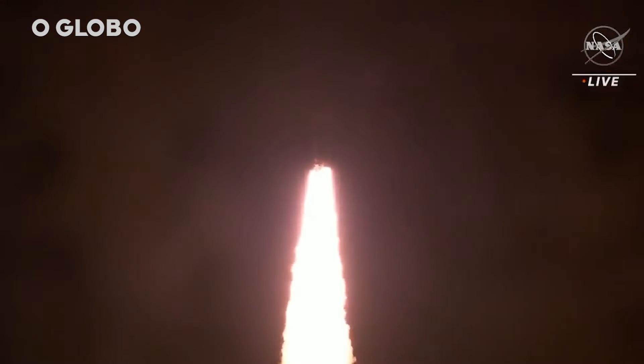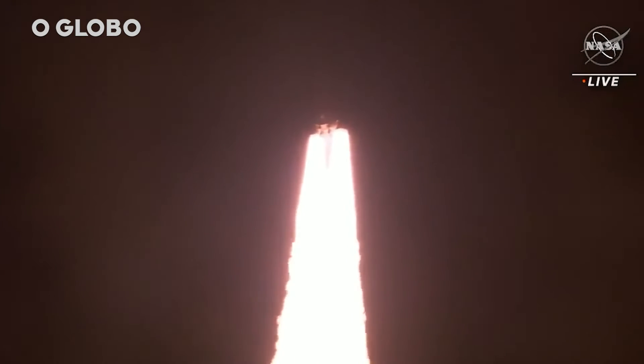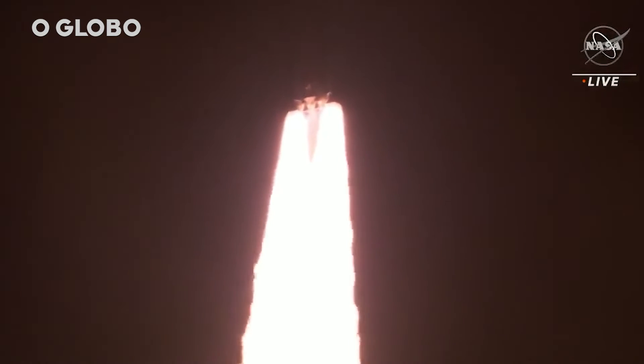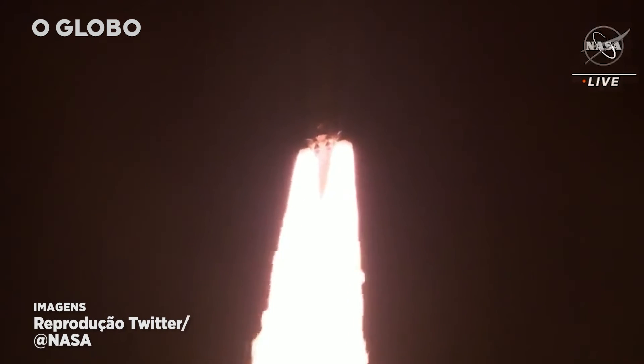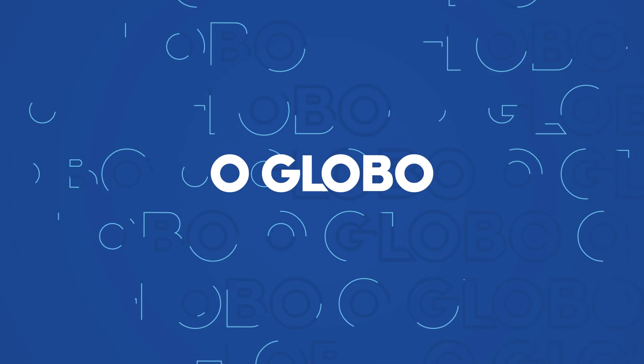All four RS-25 engines on the core stage and two solid rocket boosters now propelling the vehicle at 128 miles per hour. Hearing good control on the roll from teams at Mission Control Houston — all good calls so far. Now 30 seconds into the flight of Artemis I.